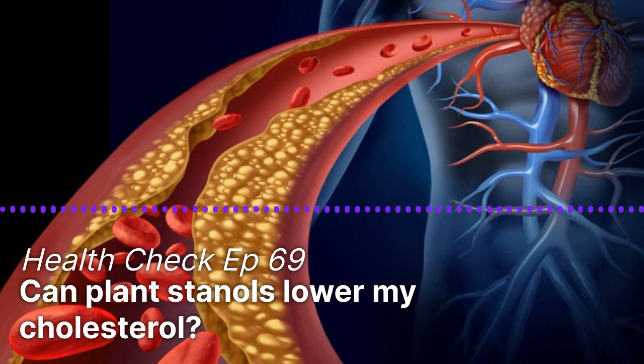Regarding pregnancy, plant-stanols serum levels are so low that they probably do not affect the baby. However, plant-stanols do pass the placental blood flow from mother to child, so it is better to avoid phytosterols completely during pregnancy. Otherwise, there is no other specific condition where plant-stanols should be avoided.